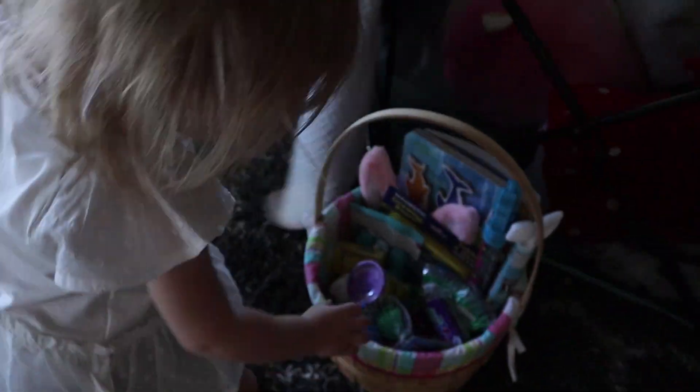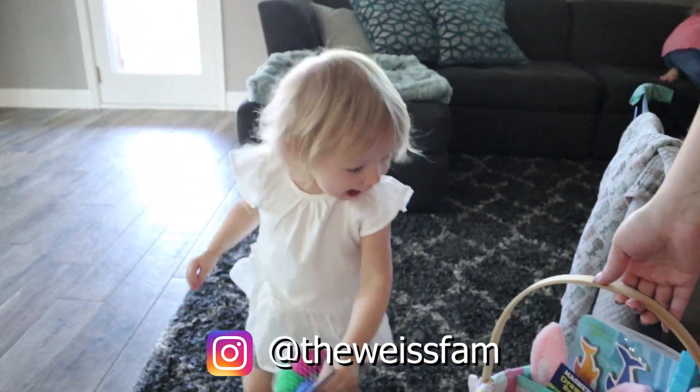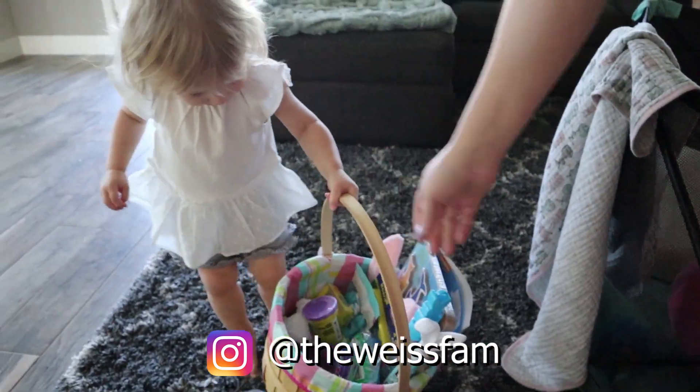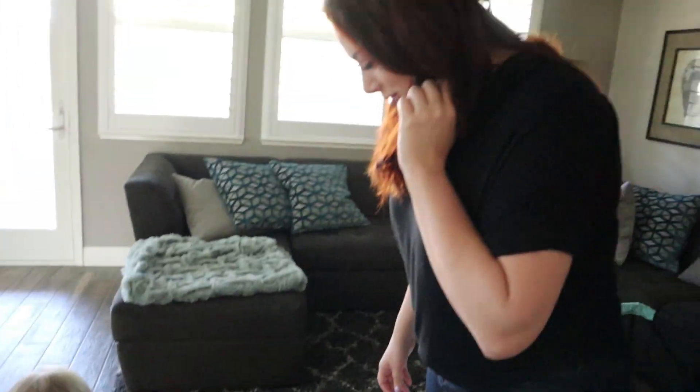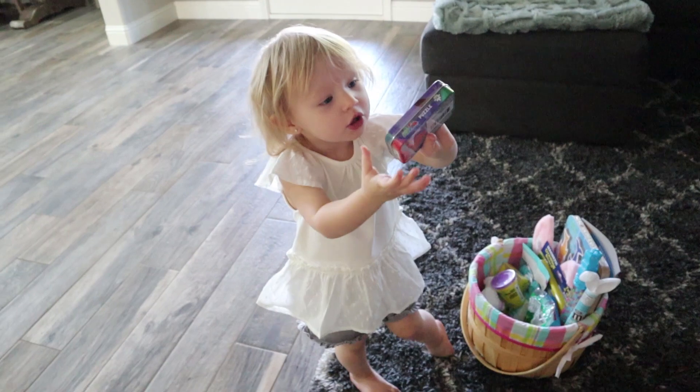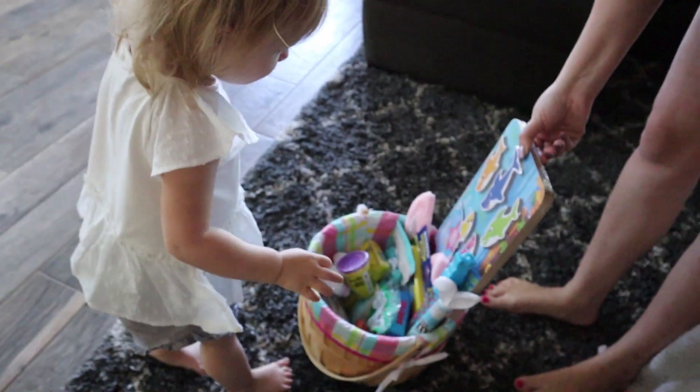Look at all those things! Mine! What is that? Mine! Bath toys! Oh my gosh. Mom, is there a puzzle or anything in there she should see? There's a puzzle, a Paw Patrol puzzle. And a baby shark puzzle.